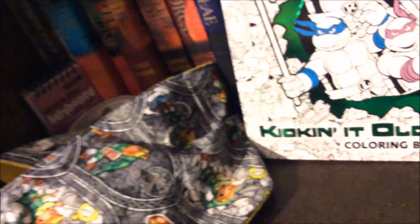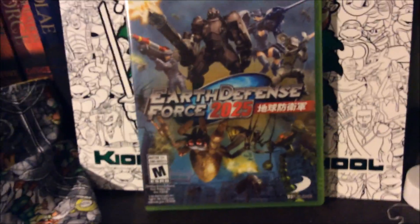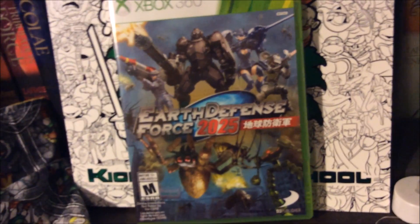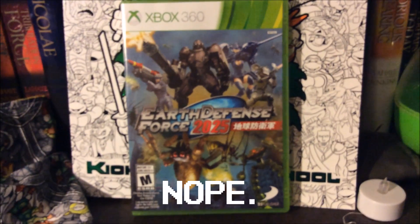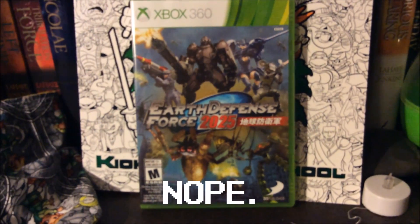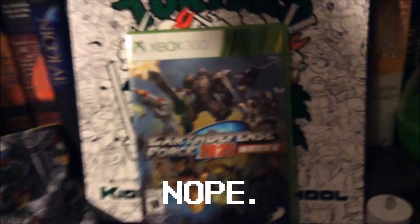Another thing they got me is this glorious game. If you're lucky, we might be seeing some gameplay footage from it — maybe even right now. This game: pure awesomeness. E-D-F! E-D-F!